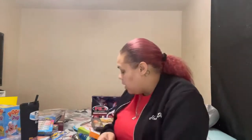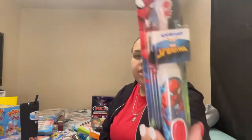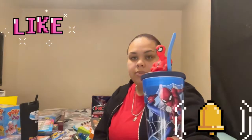My three-year-old also got a Spider-Man juice because he's obsessed with Spider-Man. He got a Spider-Man toothbrush, and he got a Spider-Man cup that I got from Target. The toothbrush I got from Walmart. That is it for his stocking.